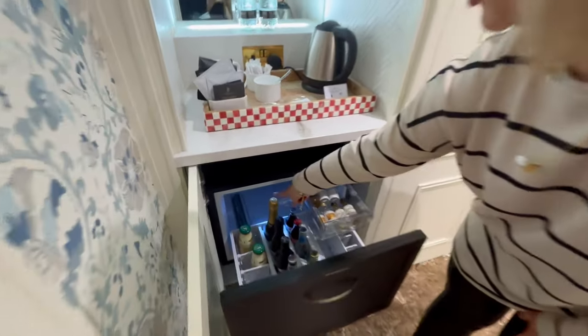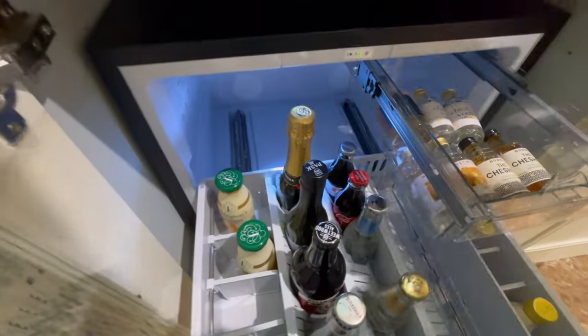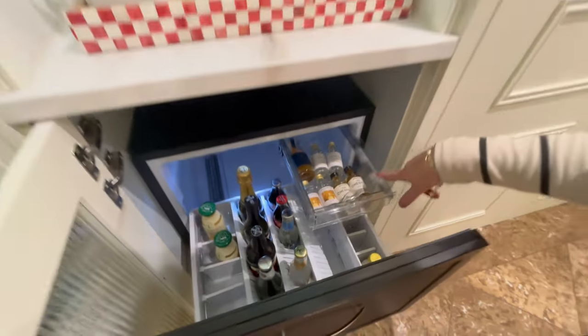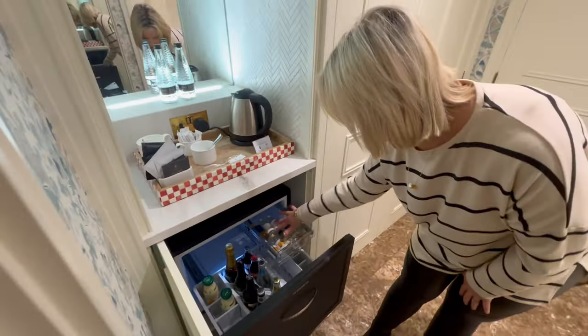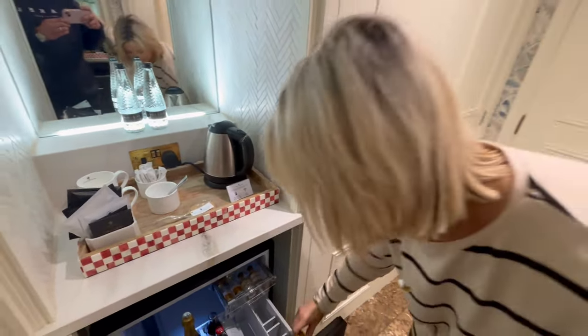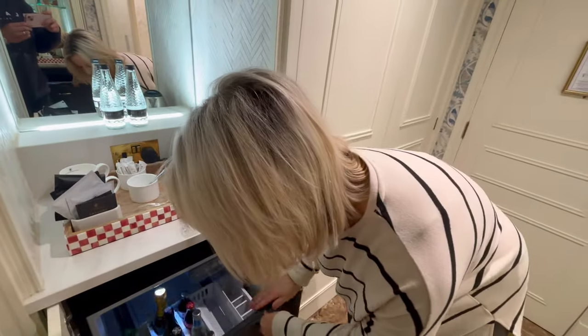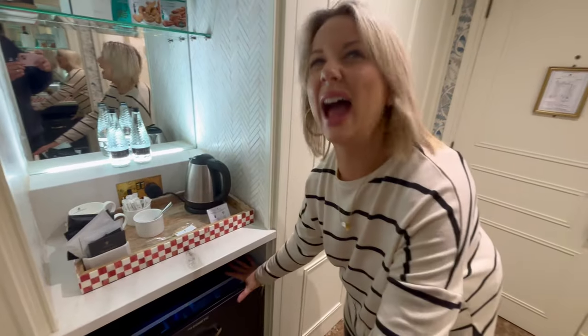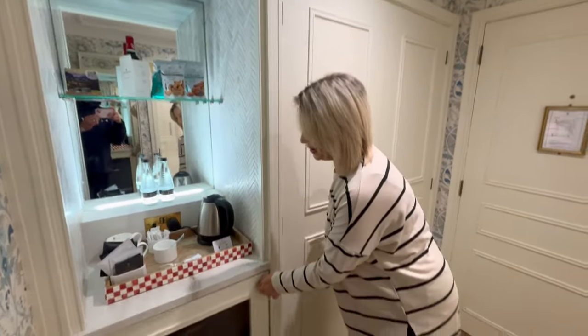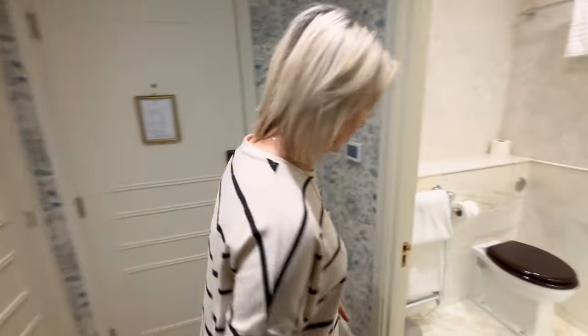In here you've got your Tattinger champagne, some gin, and I think they're all locally sourced — there's also Cheshire vodka. Look at the cute little cow's milk for your tea! So you've got all your little bits in there. We may well skip the champagne tonight, but yeah you've got everything there which is nice.